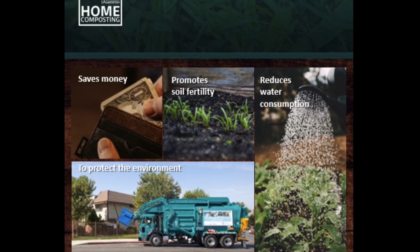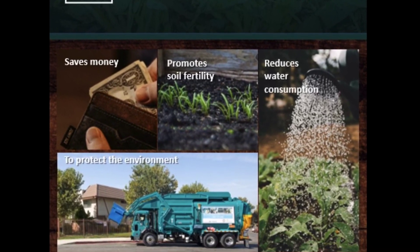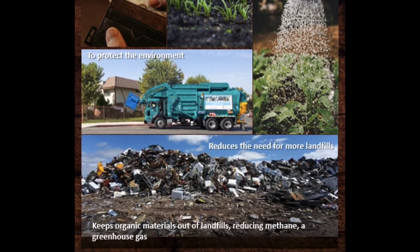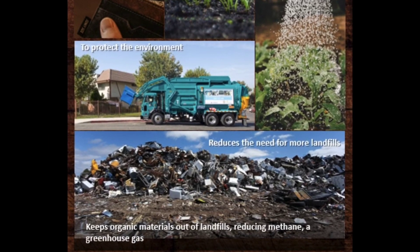Some reasons why we should compost: one, it saves money; it promotes soil fertility; it reduces water consumption by helping control evaporation; and it also reduces our need for more landfills and reduces greenhouse gas emissions.